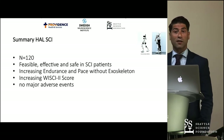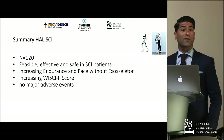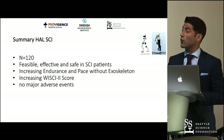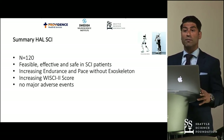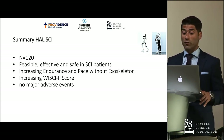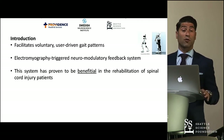About five years later, 10 studies later, and 120 patients later, we know it is feasible, it is effective, and it's safe in patients with spinal cord injuries. They could increase their endurance and pace, even without the exoskeleton. They could improve their WSK2 score, and no major adverse events were recorded. So we know it is beneficial for patients with spinal cord injuries.